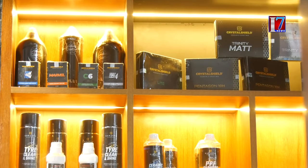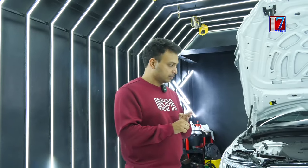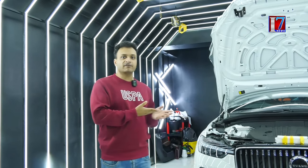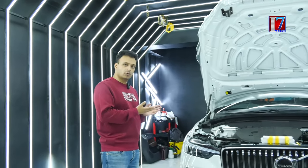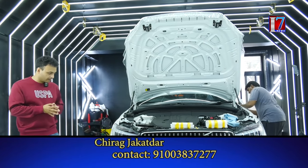Now coming to the other services that a car detailing studio offers: we offer ceramic coating, we offer graphene coating, and we offer something called a paint protection film. Now the car that you are seeing right in front of you is a Volvo XC60 and we are doing a paint protection film on the car.